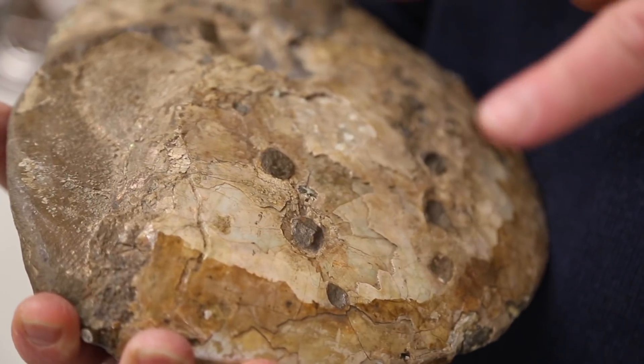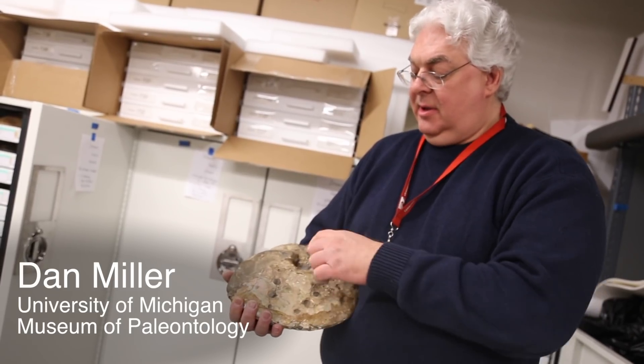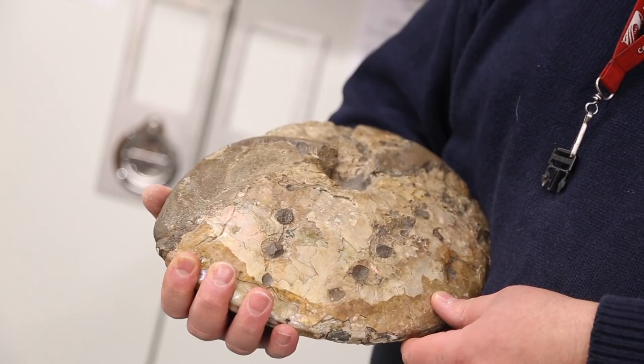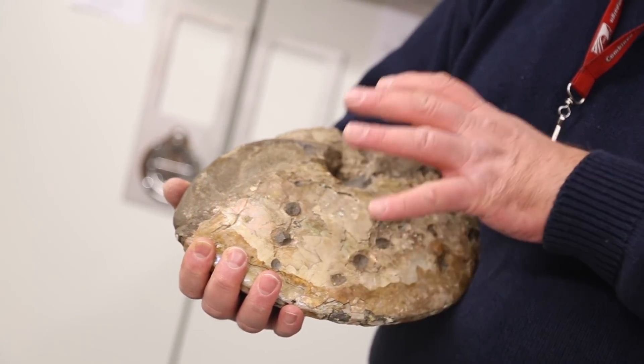This ammonite is about 70 million years old. It's interesting in that it has preserved on the exterior of the shell these holes that are bite marks from a large marine reptile known as a mosasaur that attacked this around the same time that dinosaurs walked the earth.